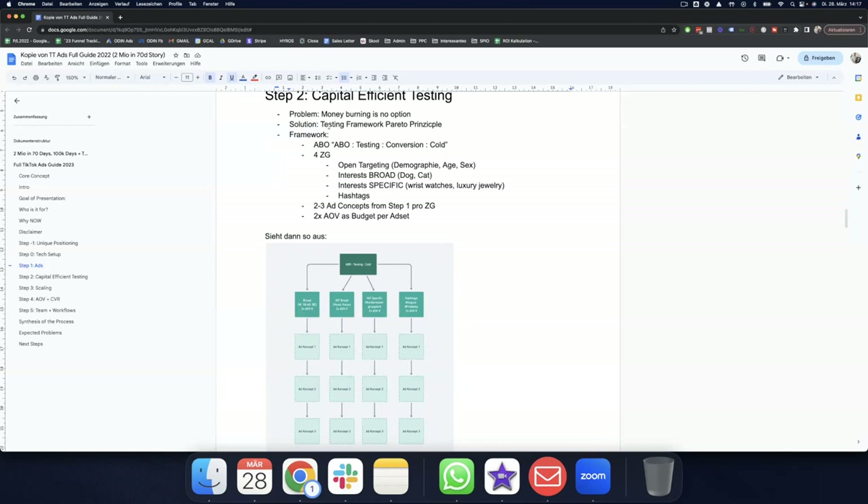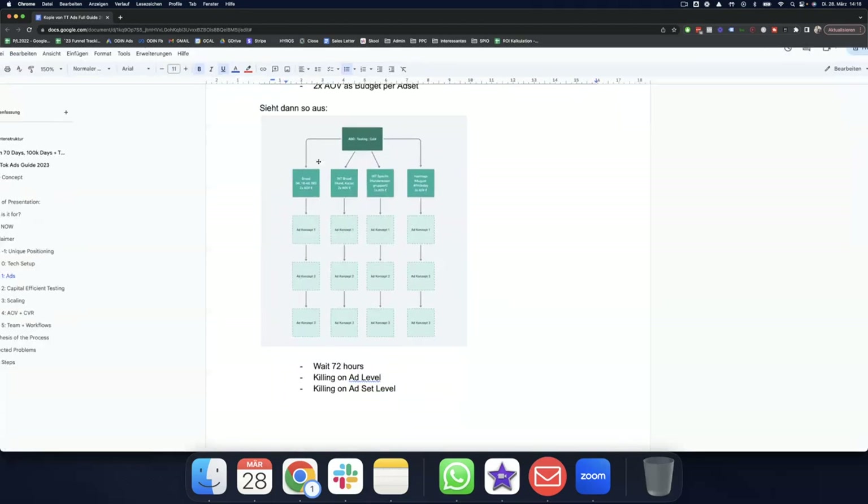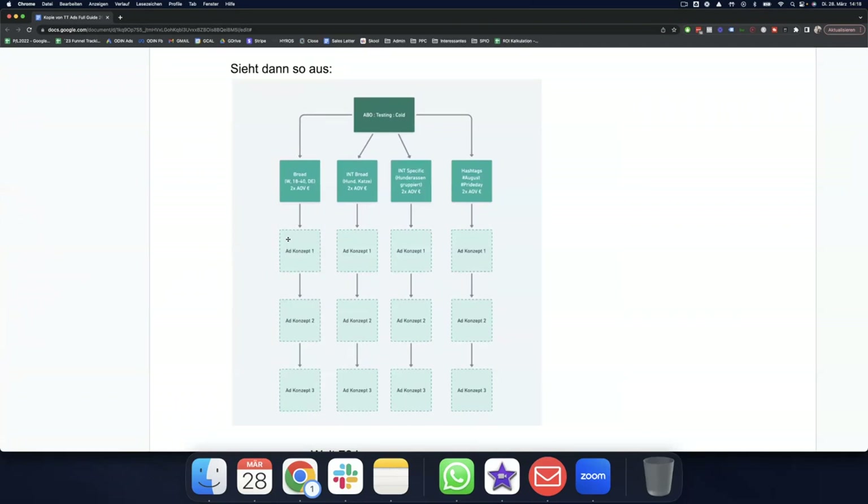For hashtags, you have to become a platform user because you can't just make assumptions — a hashtag you see in the wild more often is far more efficient than something you dig up in the app manager. With those four audiences, I throw two to three ad concepts from step one into the ad sets and let it run wild with double the AOV as a budget for the ad set. ABO testing campaign, four ad sets, three ad concepts inside — no creative testing yet, that's the next step.